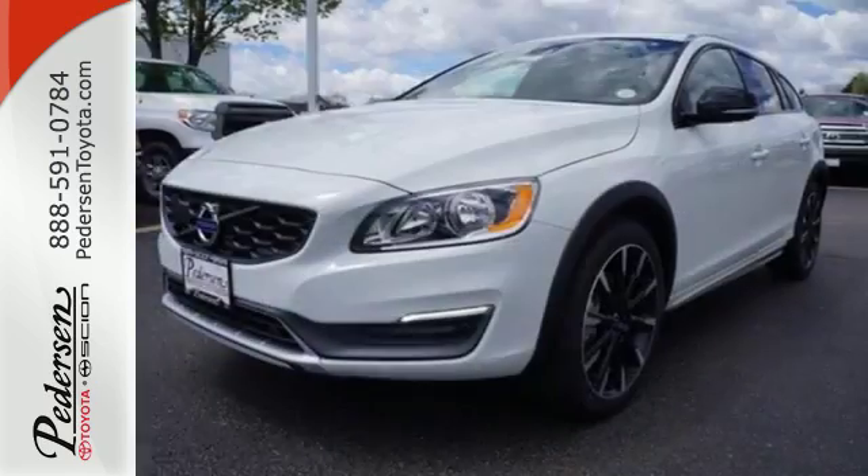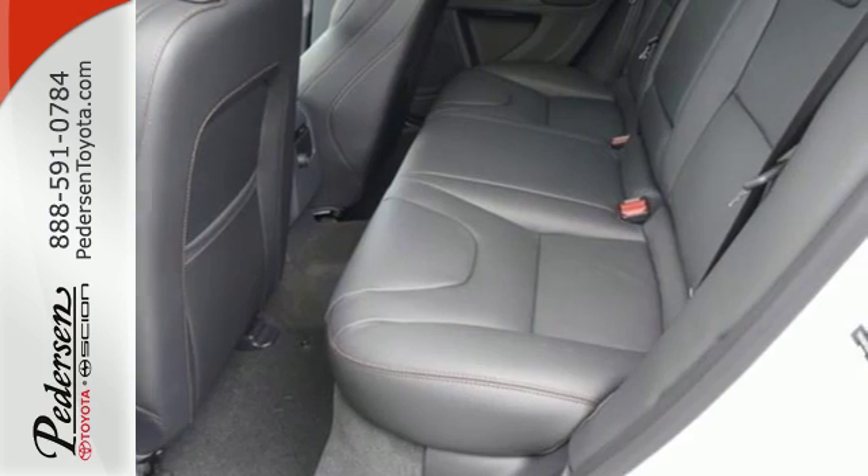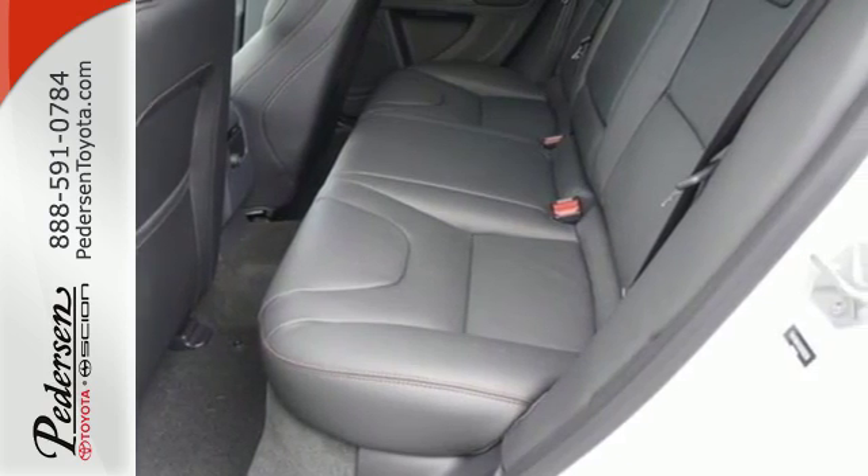The Volvo V60 Cross Country is a sleek, powerful machine, dishing out turbocharged thrust and all-wheel drive traction from its strong, clean frame.